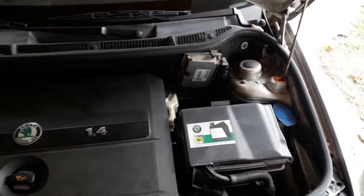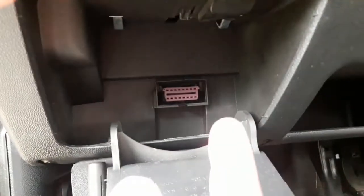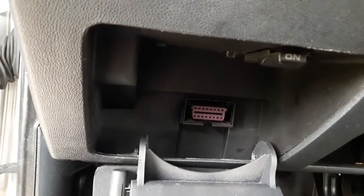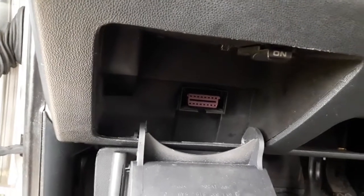If there is a problem, the ECU notices it and sends a warning light onto the dashboard. Once it does, you take the OBD tool, connect it to the OBD port, find out what the error code means, find the problem, and solve it. We made a separate video on how to use an OBD scanner — I'll leave a link so you can take a look if you're interested.